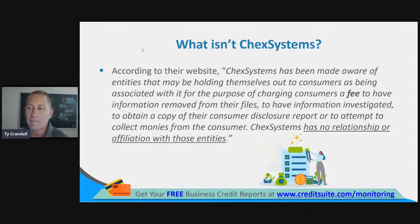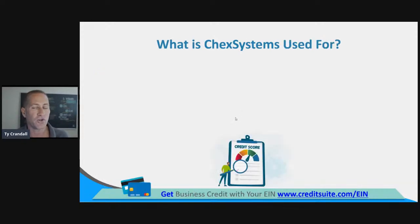ChexSystems has been made aware of entities that may be holding themselves out to consumers as being associated with ChexSystems for the purpose of charging consumers a fee to have information removed from their files, to have information investigated, to obtain a copy of the credit report, or to attempt to collect monies from the consumer. ChexSystems has no relationship with these entities. Basically, they're saying they're not affiliated with credit repair companies — there might be companies out there that charge money to dispute information with them, but ChexSystems doesn't charge that money.